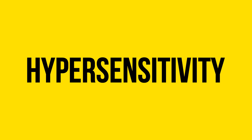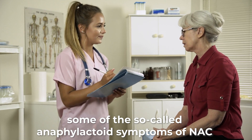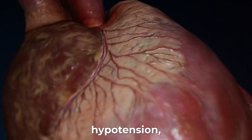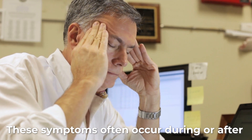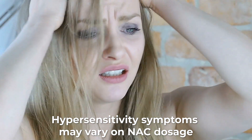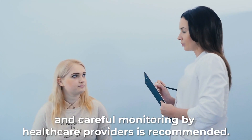Number 2: Hypersensitivity. According to Drugs.com, some of the anaphylactoid symptoms of NAC are bronchospasm or airway obstruction, hypotension, shock, injection site reaction, or visible rashes. These symptoms often occur during or after intravenous infusion. Hypersensitivity symptoms may vary based on NAC dosage, and careful monitoring by healthcare providers is recommended.